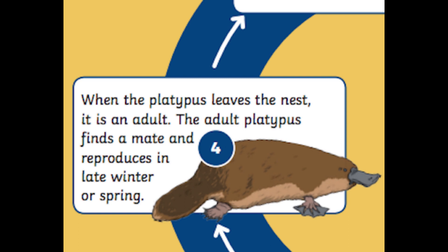Once the platypus reproduces, it will then lay eggs — the female platypus will lay its eggs and then the life cycle will start all over again.